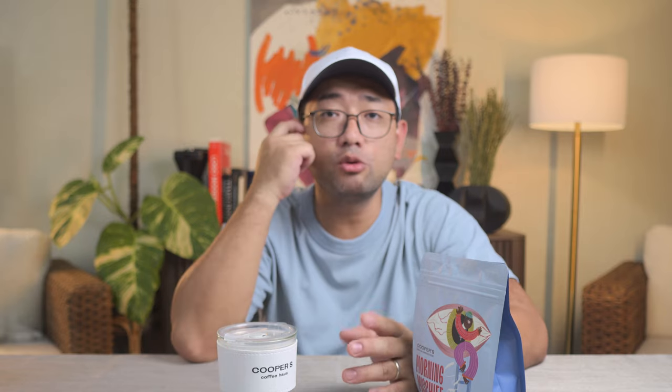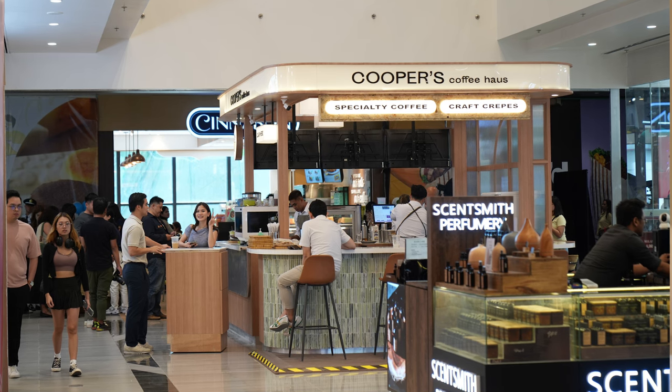I want to thank Bea and Hatch Solutions for inviting me. I also want to thank Sir Raul, Tito Mac, and Tito Cuyo for hosting the event, and of course Cooper's Coffee House for even considering me as one of the attendees for their opening. If you want to try Cooper's Coffee House, you can visit their new branch at Juan Ayala Mall, second floor lobby. Thank you so much for watching.